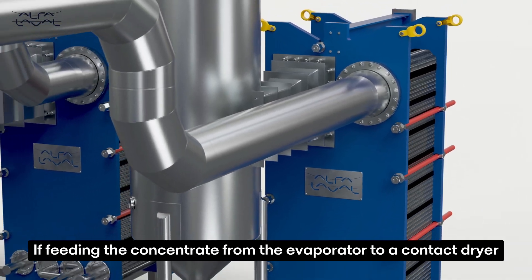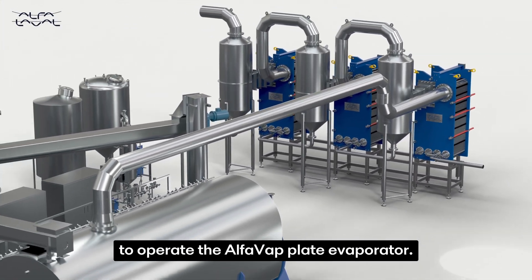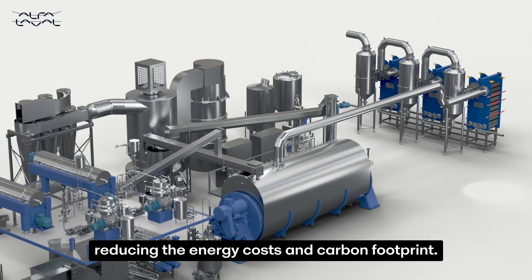If feeding the concentrate from the evaporator to a contact dryer, it is also possible to use the vapour from the dryer to operate the AlfaVap plate evaporator. Reusing the waste heat from the dryer eliminates the need to use live steam, reducing the energy costs and carbon footprint.